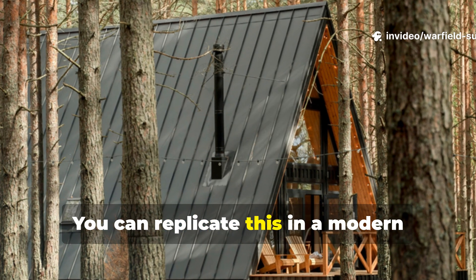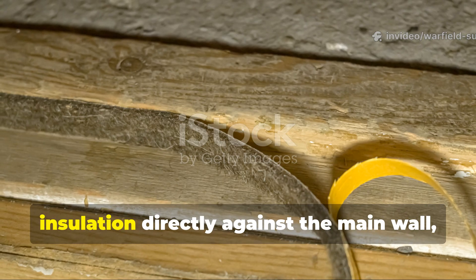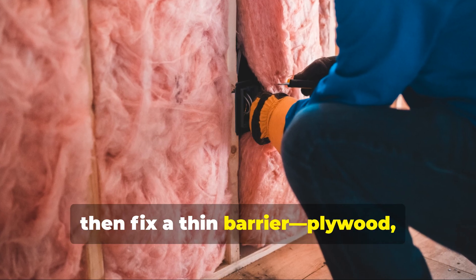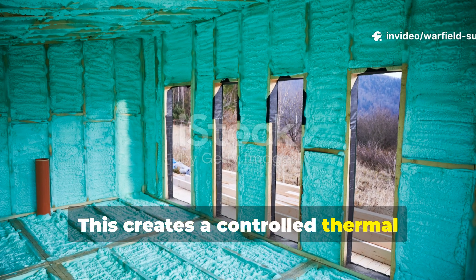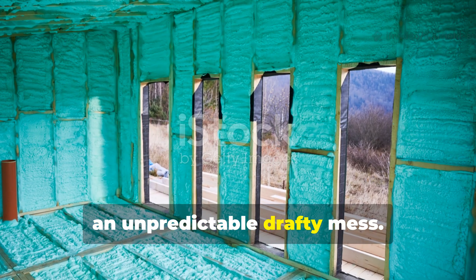You can replicate this in a modern off-grid shelter. Press your felted insulation directly against the main wall, then fix a thin barrier — plywood, planks, or even stretched fabric — over it. This creates a controlled thermal envelope instead of an unpredictable, drafty mess.